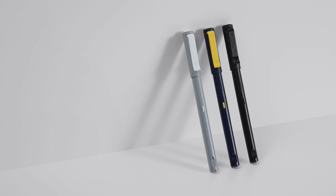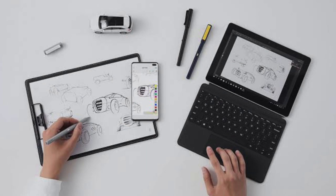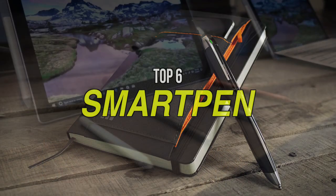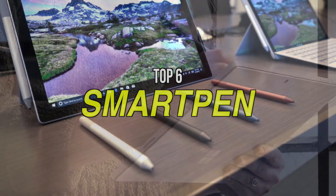Smart pens tend to be a niche item, but for those who benefit from this innovative tech — especially students and others with extensive note-taking tasks — it can save a lot of time and effort. We have prepared a list of some of the best smart pens available in the market. If you are looking to buy one, make sure to check out the description below for more details and the latest pricing of the products.